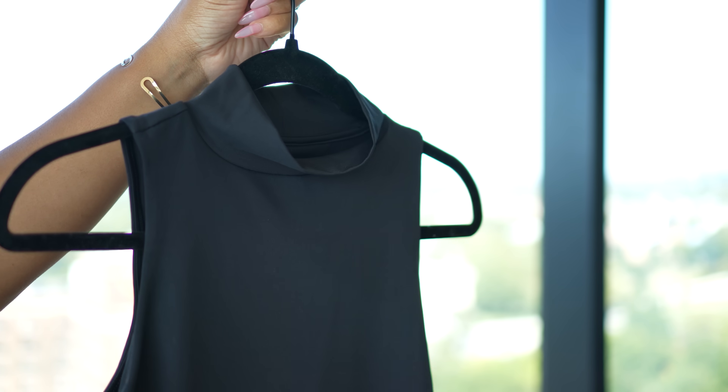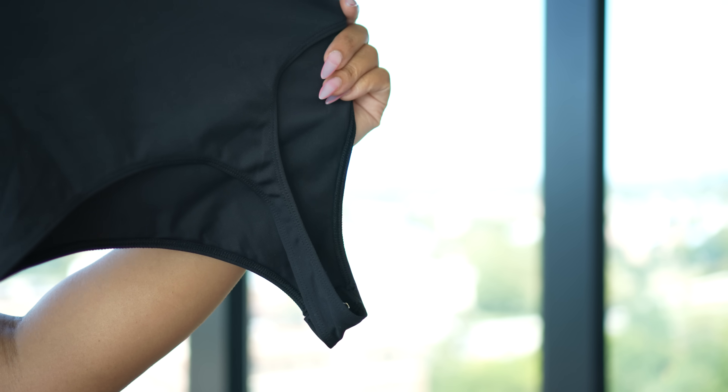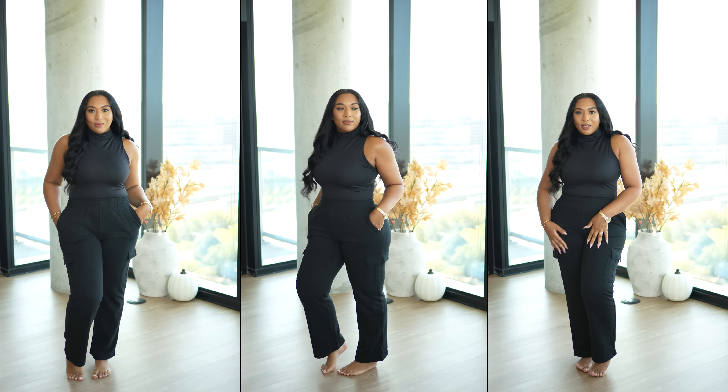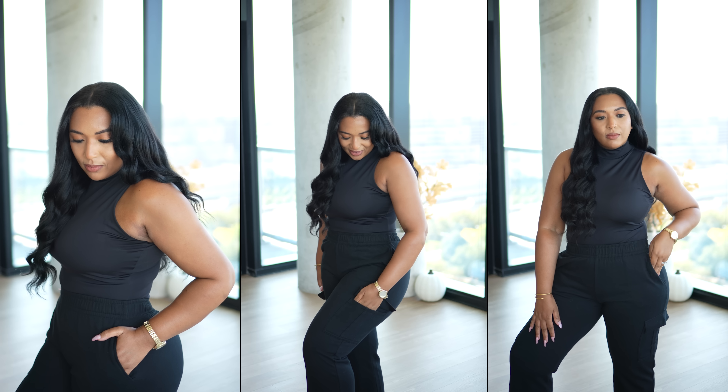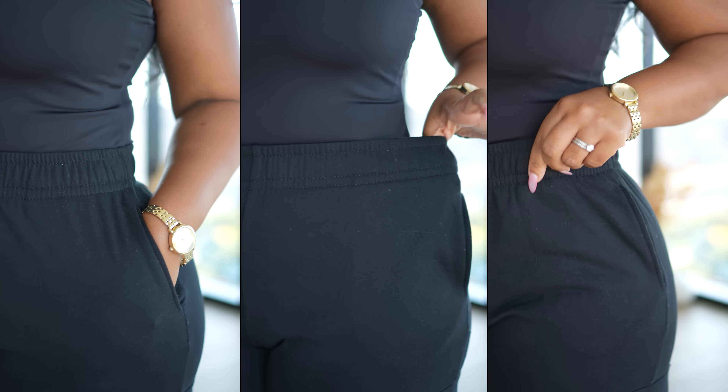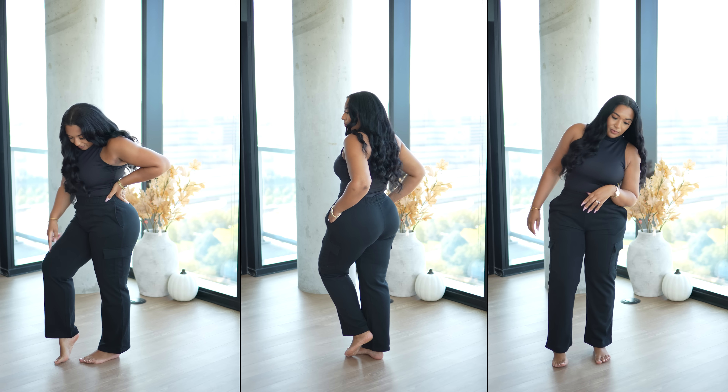The next two pieces I styled together for a more elevated casual look: these cargo sweatpants and a sleeveless bodysuit. The bodysuit is a polyester-spandex blend with a mock neckline, thong style, snap closures, and it's sleeveless. Size range is extra small to 2X and it comes in over five colors. The cargo sweatpants are a fleece material, mid-rise with an elastic waistband, two hip pockets, two cargo pockets on the leg, and a straight-leg silhouette. They come in three colors, extra small to extra large. I picked up a medium but wish I'd gotten a large — I'd recommend going with your regular size.